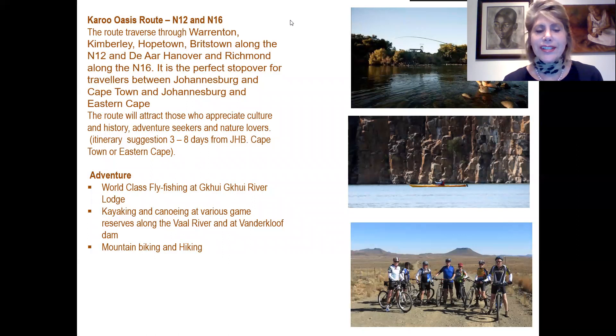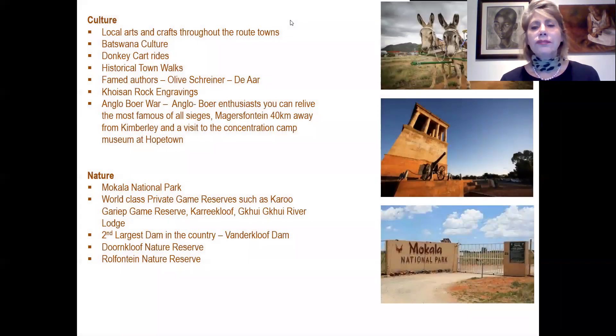For adventure seekers, there is world-class fly fishing at Kwikw River Lodge, kayaking and canoeing at various game reserves along the Vaal River or at Van der Kloof, and very many mountain biking and hiking trails. For culture enthusiasts, there are many local arts and craftsmen from route towns, very evident of Batswana culture, donkey cart rides for the whole family, historical town walks, and museums and houses of famed authors such as Olive Schreiner.